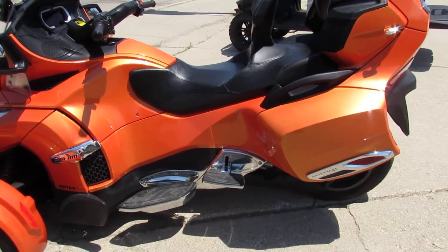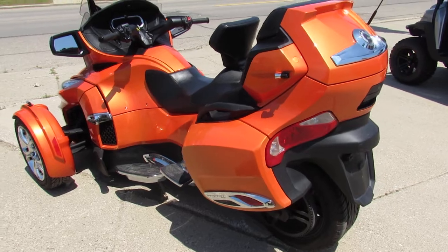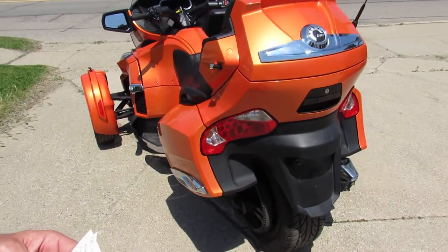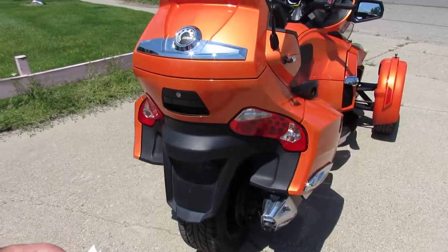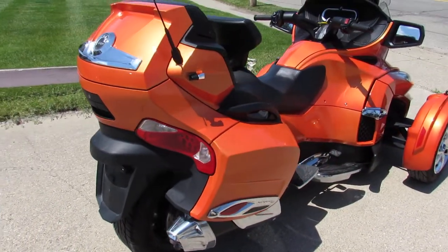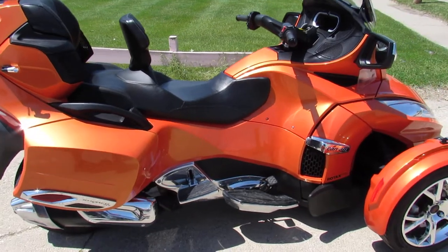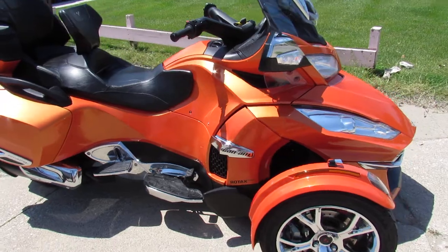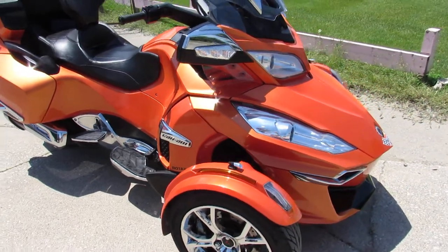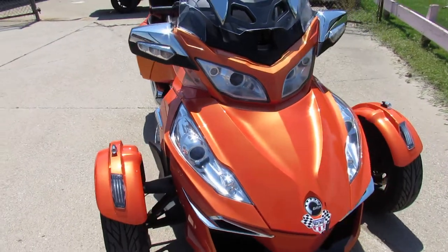It comes in the Phoenix Orange paint which looks flawless, and the chrome shines like new. It's loaded up with every option — automatic transmission, ABS braking, cruise control, stereo, dual backrest. As you guys can see, it's got the trunk, saddlebags, and chrome wheels. This thing is loaded up — a great-looking unit. It's been inspected at the dealership, all the fluids have been changed, and there is a warranty available so you guys can buy with confidence.